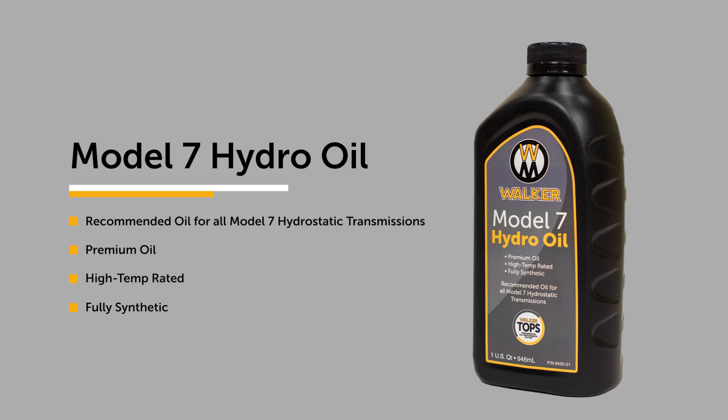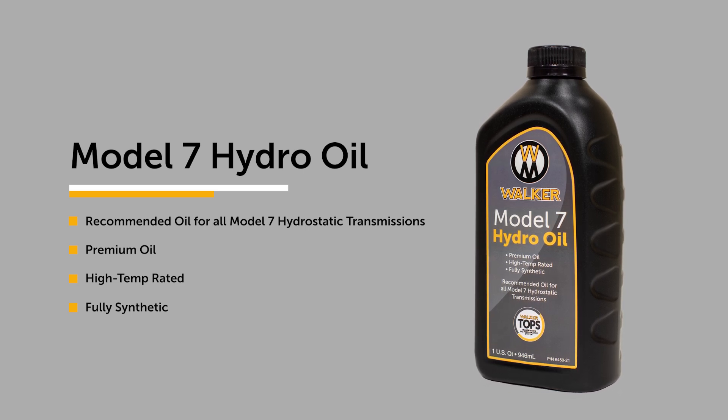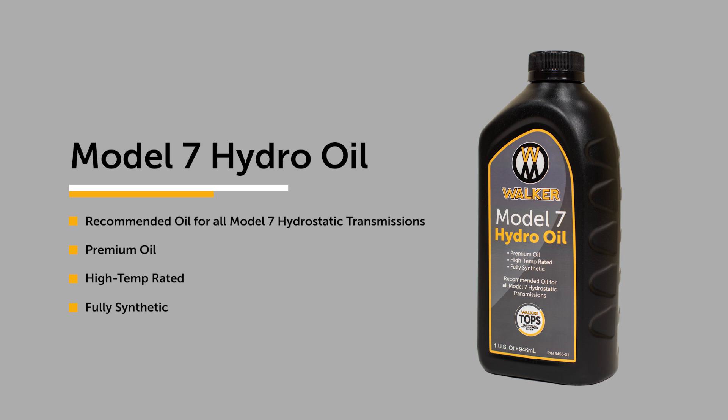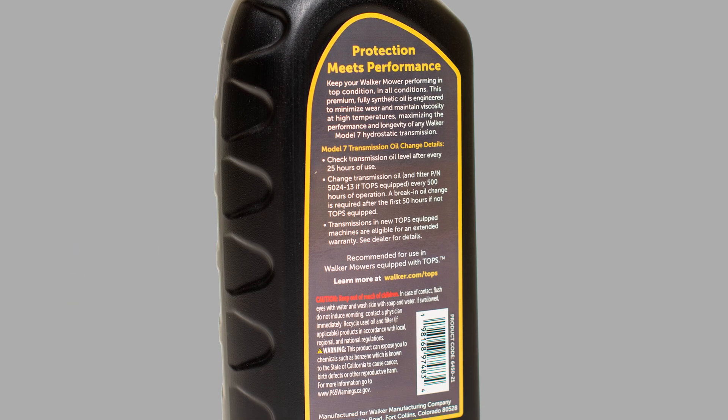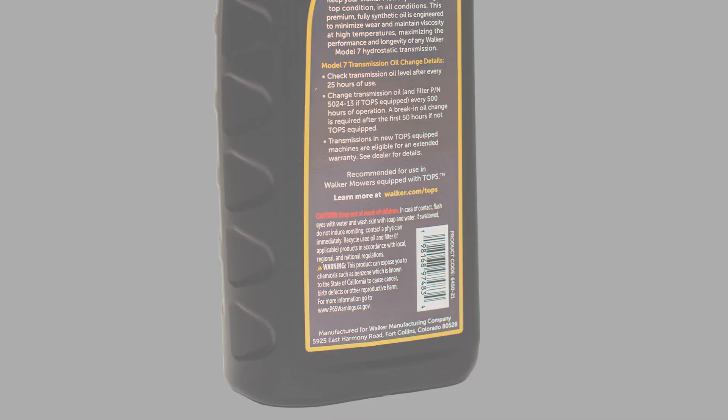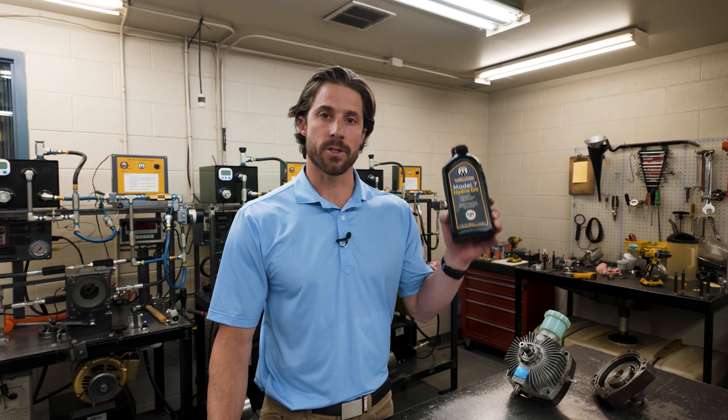It's for use in all Model 7 hydrostatic transmissions. It's a premium oil — high temperature, fully synthetic. Basically, if you want to keep your Walker performing in top condition, this is the oil we recommend you start using. We're excited to continue to make things better and better here from Walker Manufacturing. Most recently, it's the oil — check it out.